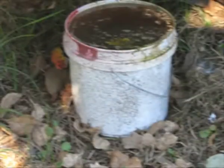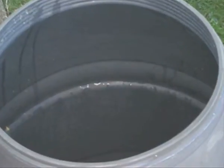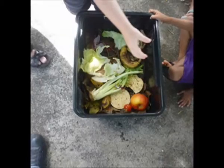We found out that when a worm bucket is full, you have to pour it into a bigger container. Remember, if you see any food scraps, put it in the worm farm.